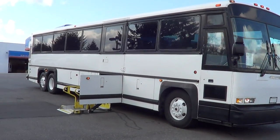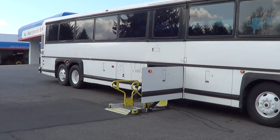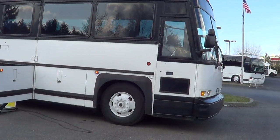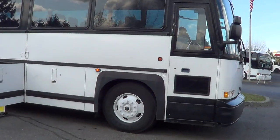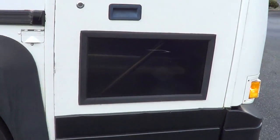1997 MCI 102 DL3. Obviously it's got a wheelchair lift — I got it deployed there for you. This will accommodate up to two wheelchairs and 55 passengers. Let's cruise inside and check her out.